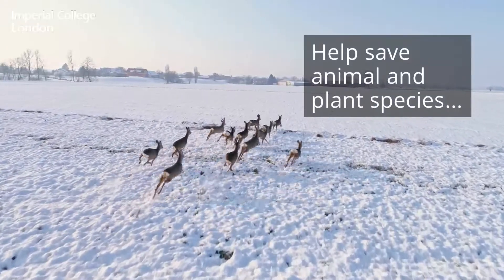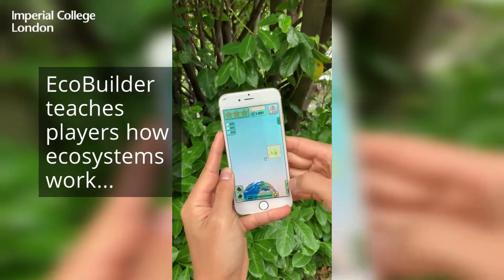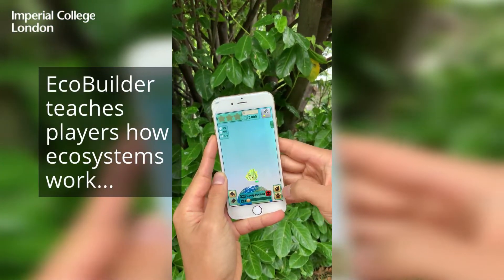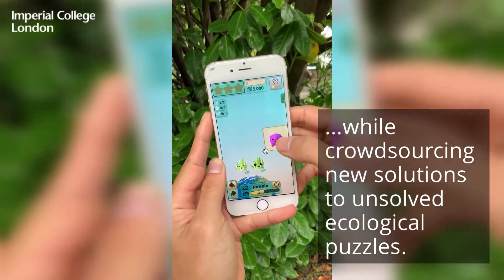Help save animal and plant species with a new ecosystem building smartphone game. EcoBuilder teaches players how ecosystems work while crowdsourcing new solutions to unsolved ecological puzzles.